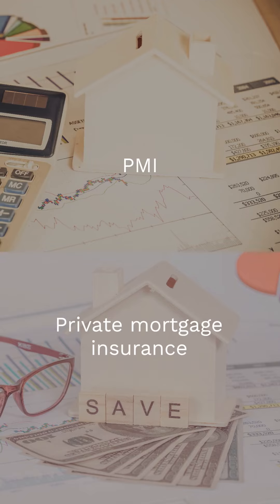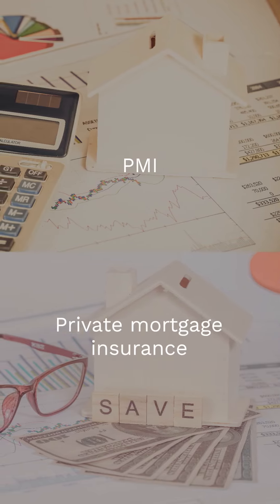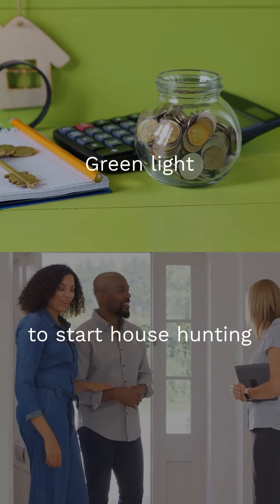PMI or private mortgage insurance protects the lender if you default, a sidekick to high LTV loans. Pre-approval is your green light to start house hunting, though not a loan guarantee.